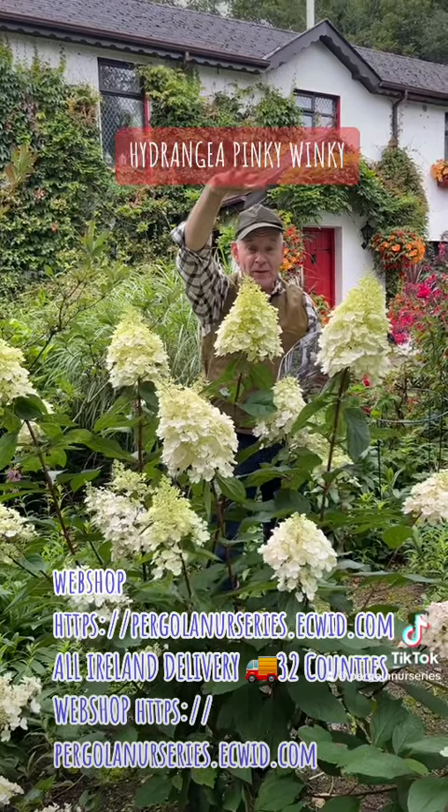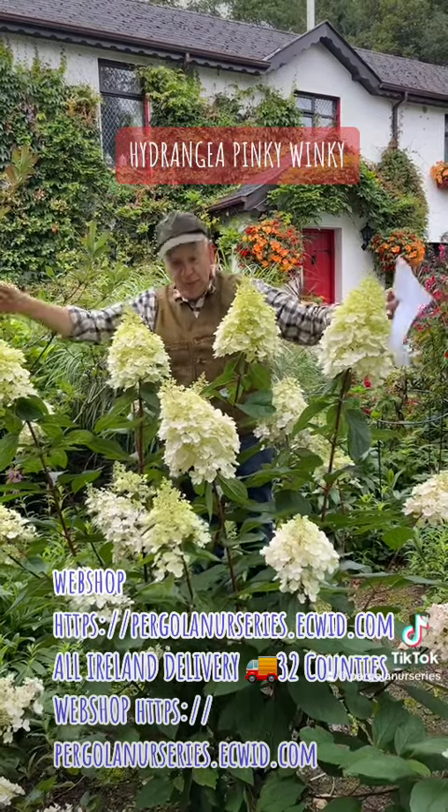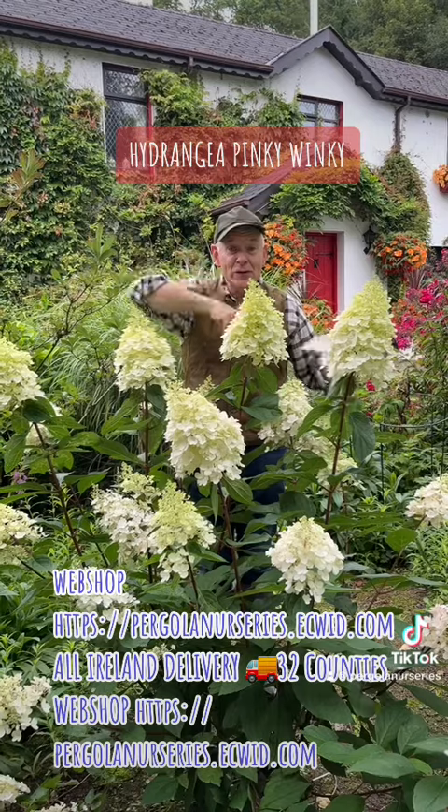This Hydrangea Pinky Winky will grow to roughly around six feet, and as you can see, about two meters across. Bye for now, enjoy your garden.